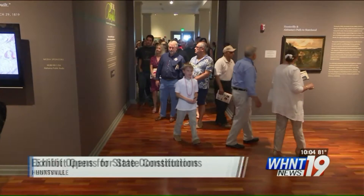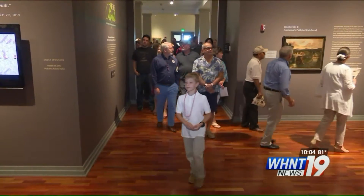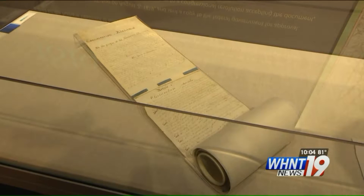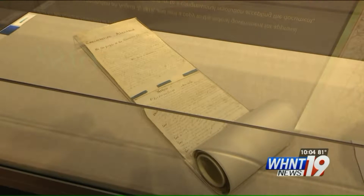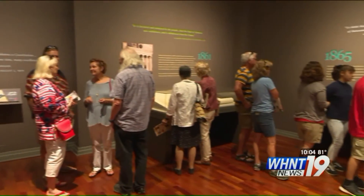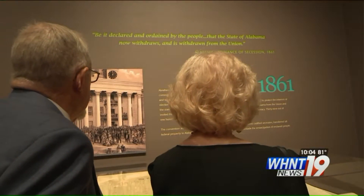This is part of a special bicentennial exhibition of Alabama's six state constitutions. These documents normally stay in Montgomery, but officials say it's appropriate that the 1819 constitution returned to its place of adoption here in Huntsville, where 44 delegates met to draft it.